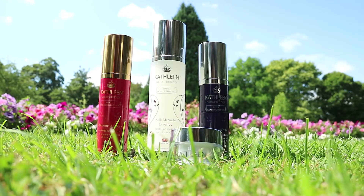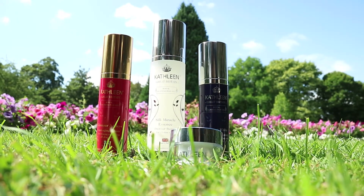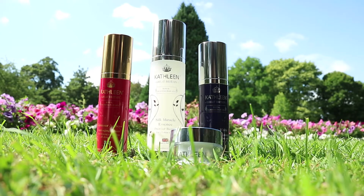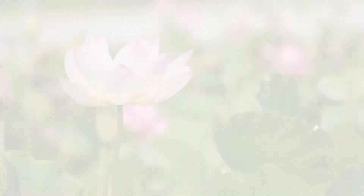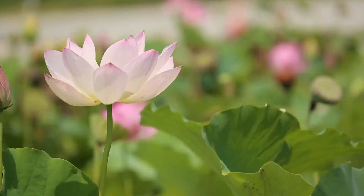Kathleen provides high quality premium natural and organic skincare products and is 100% made in the UK. Our success is due to careful selection of the purest natural organic ingredients and our good manufacturing process.